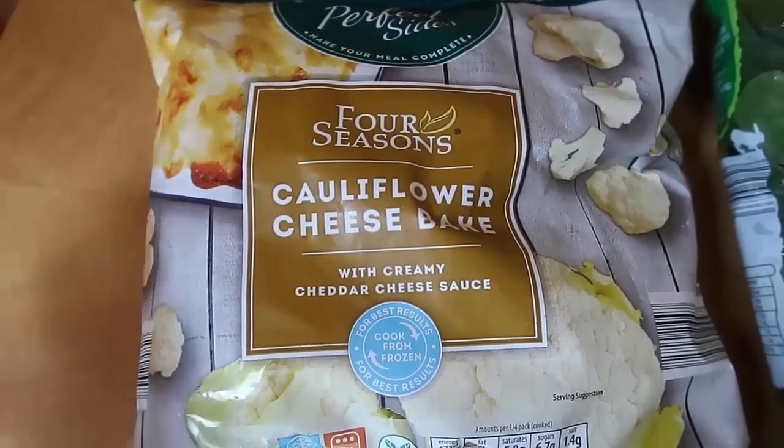Hello and welcome back to my channel! Today I went to Aldi and did a massive shop and got all kinds of low-carb keto goodies, which I will share with you now.